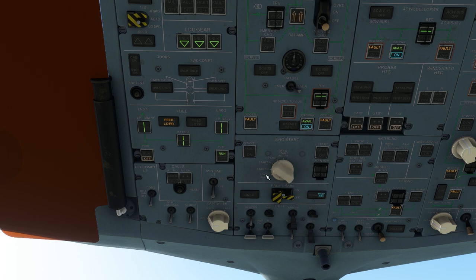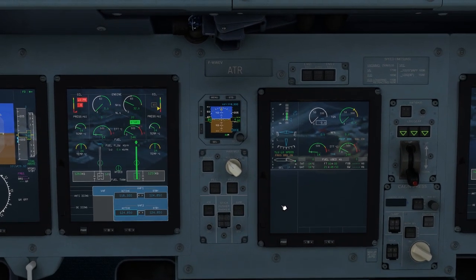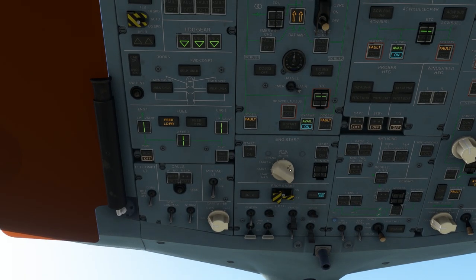On the engine start selector, we rotate the dial to either start A, start B, or start A and B, and then push the start 2 button on. Now we drop down to the system display and watch engine 2 NH rise above 10% before bringing condition lever 2 from fuel shutoff to feather. We can see NH continue to rise, ITT rise, oil pressure and oil temperature rise along with fuel flow. Note that MP remains at 0 throughout this process. Once NH and ITT stabilise, we come back to the engine start selector, rotate it to the off/start abort position, and then deselect ground power.